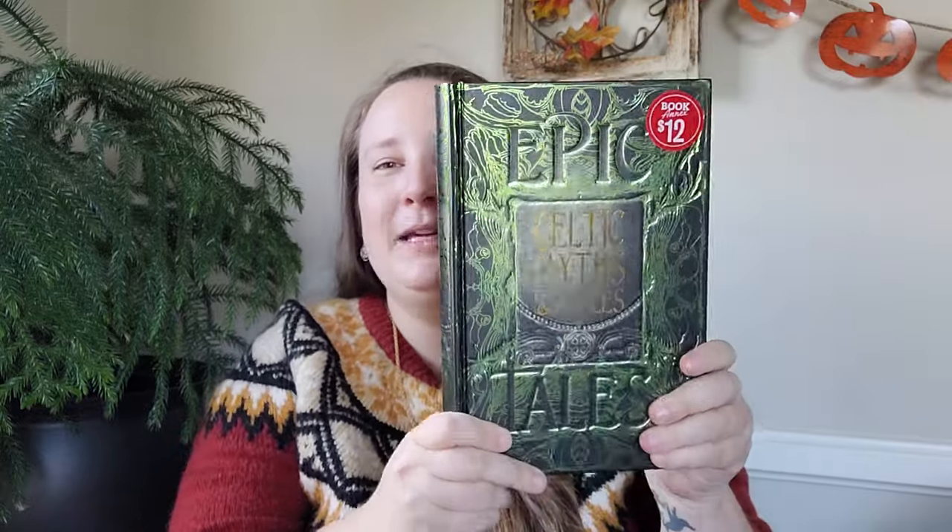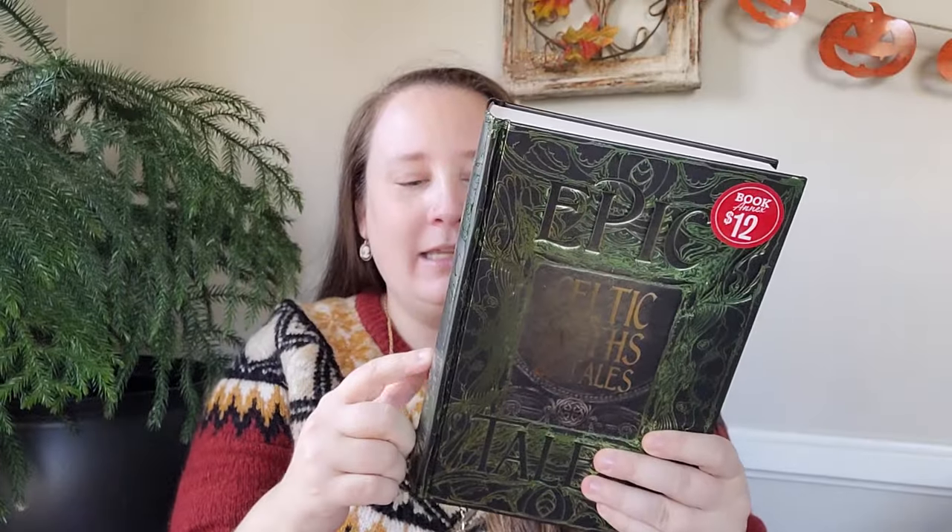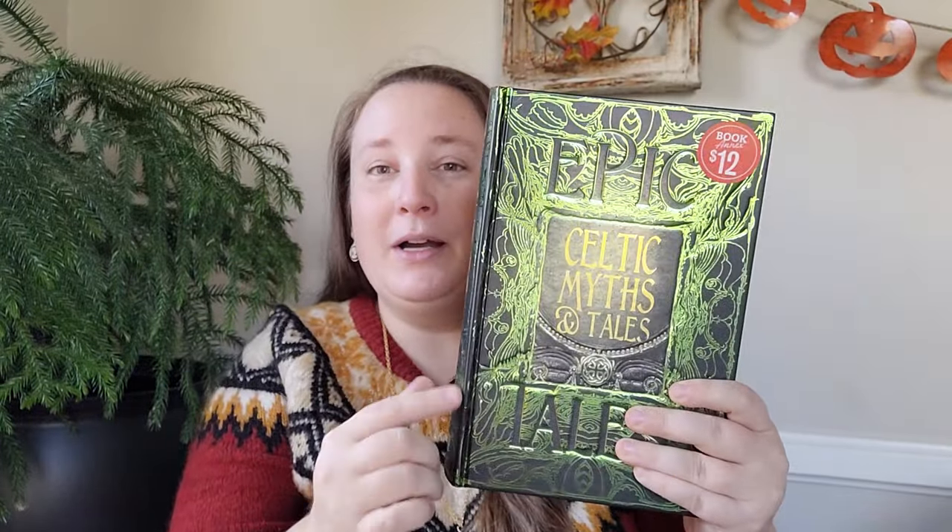If you've been around my channel for a while you'll know that I love books and reading, so anytime I go shopping I definitely check out the books. Well this time I found some witchy books in the Barnes and Noble clearance. First up is Celtic Myths and Tales. I'm super excited about this — as you probably know I love Ireland and anything dealing with Irish culture. The MSRP price is 30 bucks but I picked it up for 12, so that is a great deal.